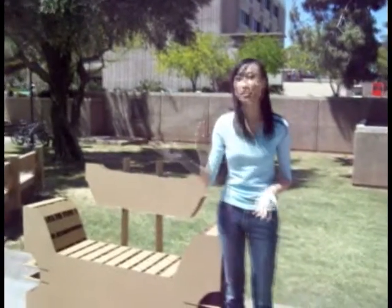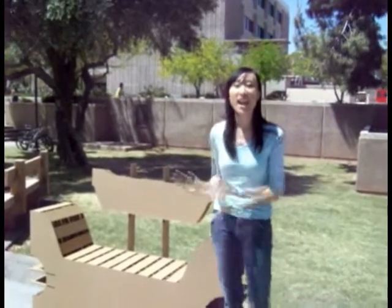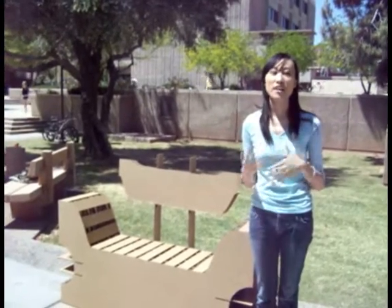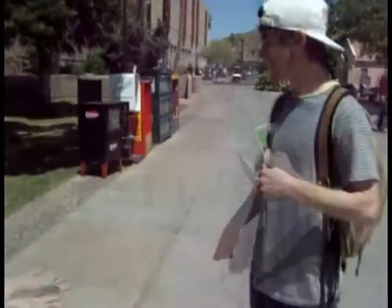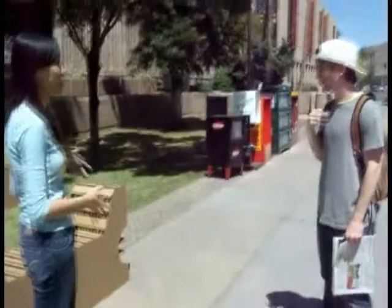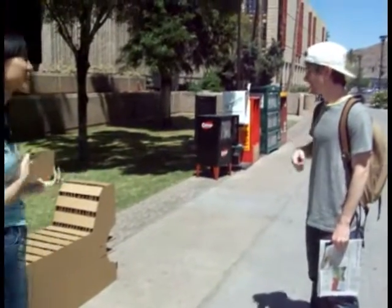We are just testing out our chair and grabbing random people to see if they can sit in it and test out the durability and what they think and how they think we should improve. This is a project for interior design and we are just looking for people who can sit in it and give us some feedback about our chair.